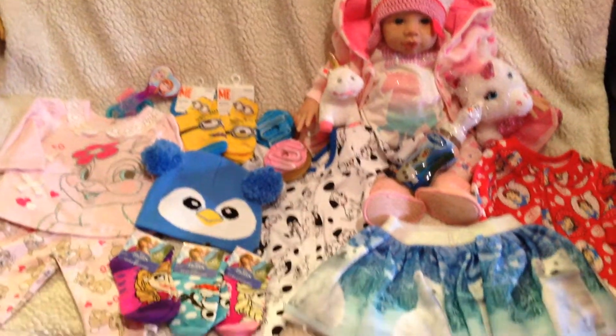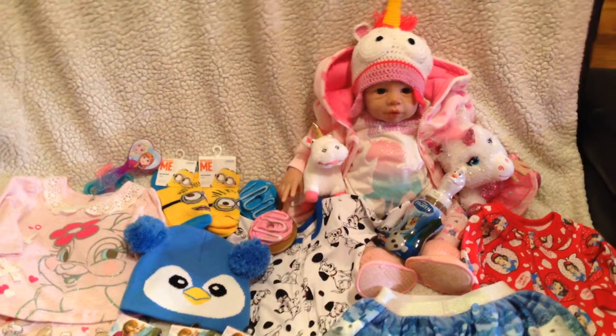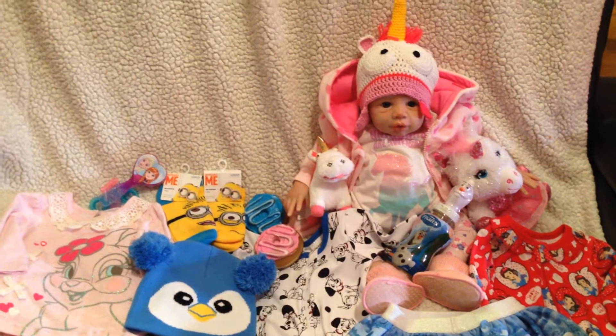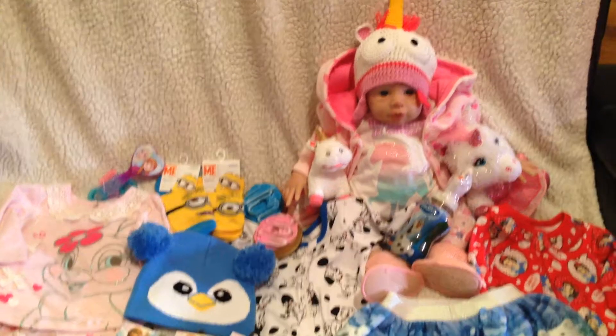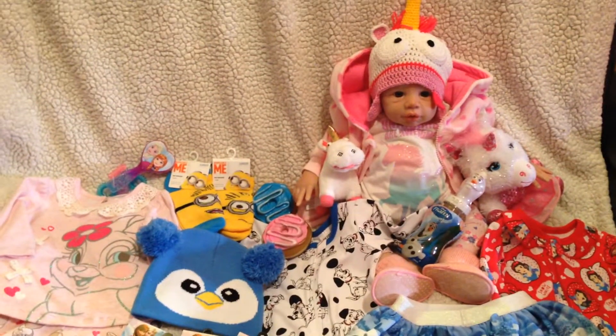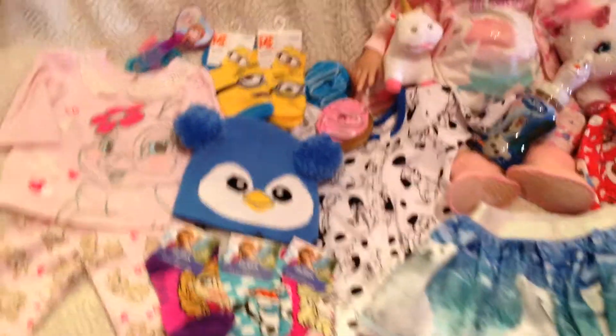Hey guys! So we have a little baby haul, and we will be showing you everything that we got. Everything is very cute. We had like a Christmas in July combined with Veronika's birthday, so our babies got some presents too. Such lucky babies. Here is everything that we got.